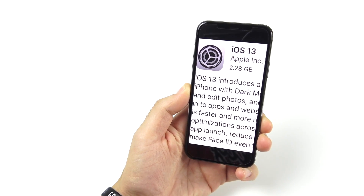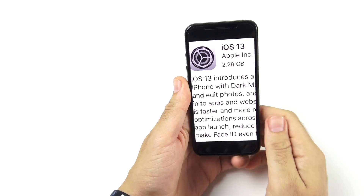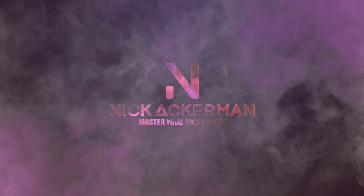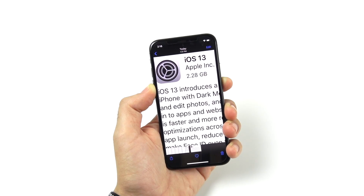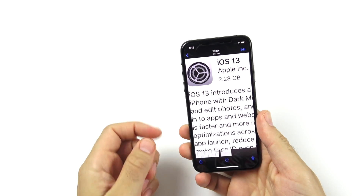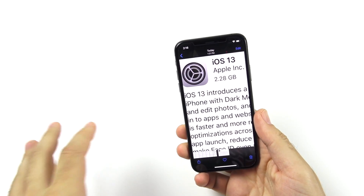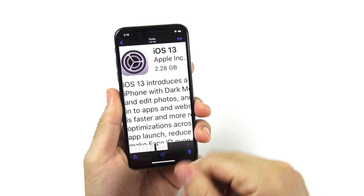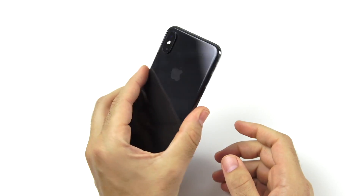iOS 13 official has been released and you're going to freaking love this. Let me explain why in this video. iOS 13, this is the official. I took a screenshot because I was too excited to wait to make the video and update it live. So I just updated — you can see 2.28 gigabytes here for the iPhone XS.